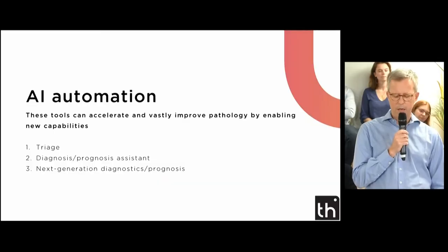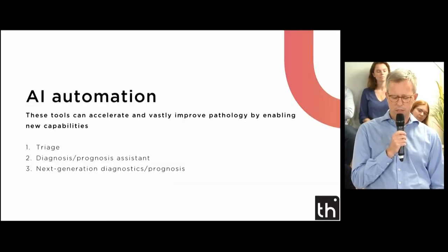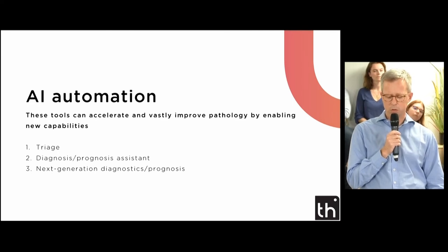Slide triage: AI tools can help determine which cases should be reviewed, which cases should be reviewed more urgently, and which physician or resources should be assigned to them.